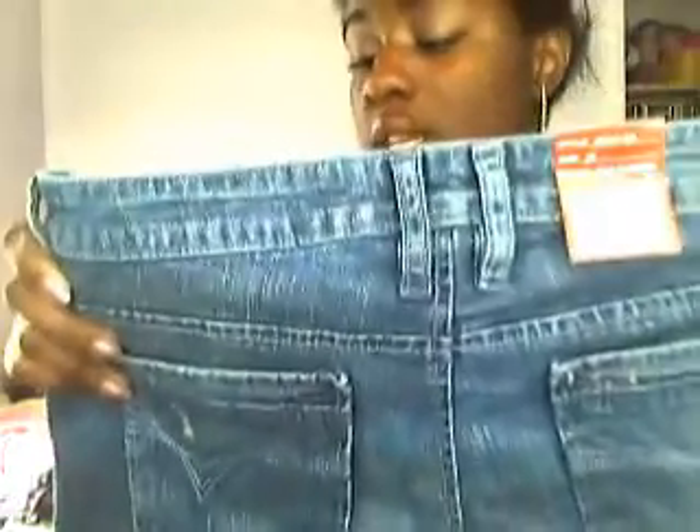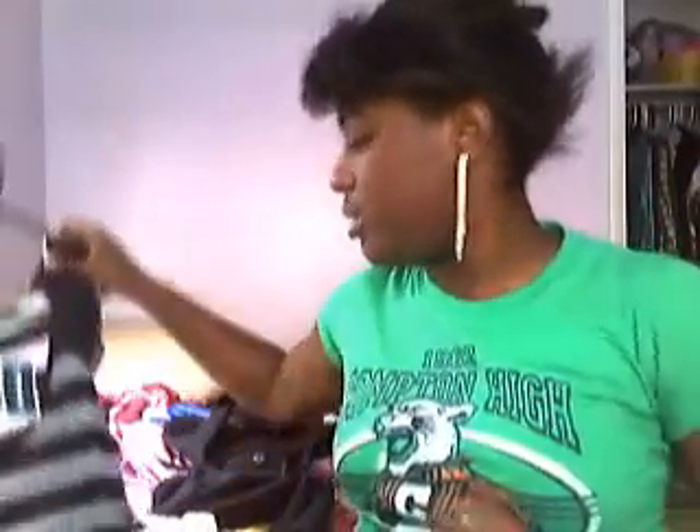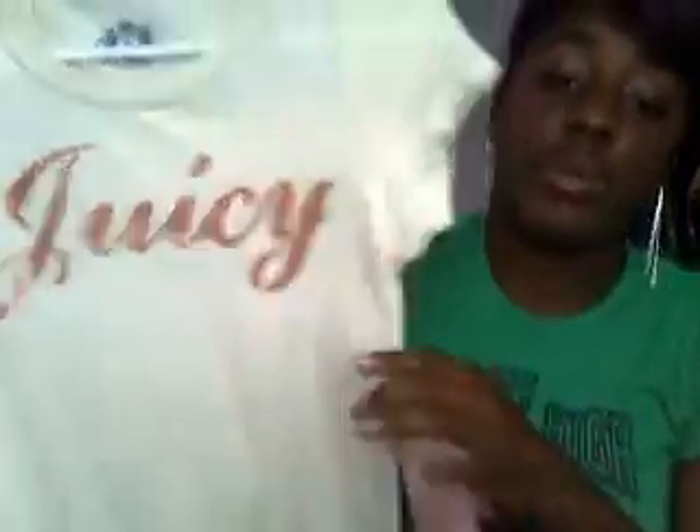I picked up some jeans from Marshalls — originally $20, I got them for $5. I also got another pair of blue jeans from Marshalls, originally $16, for $5 as well. Then I have a shirt from Marshalls for $7, and another one with little ruffles also from Marshalls for $7. There's another shirt I filmed in previously that has a pretty detail on the back — also $7 at Marshalls.